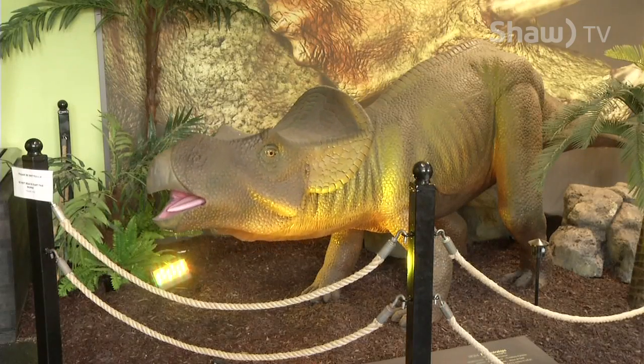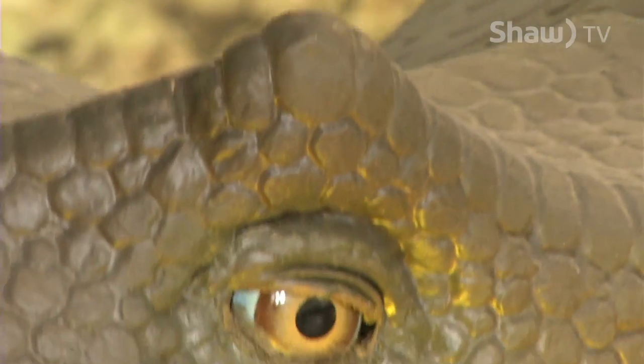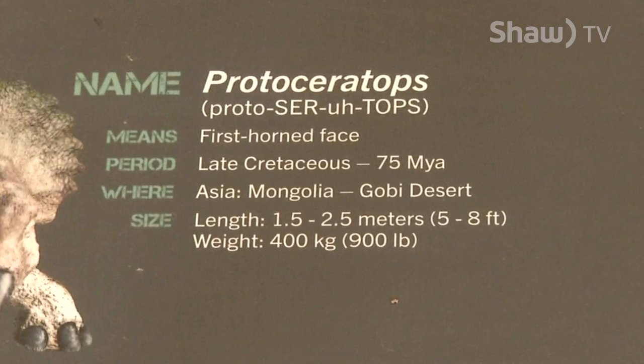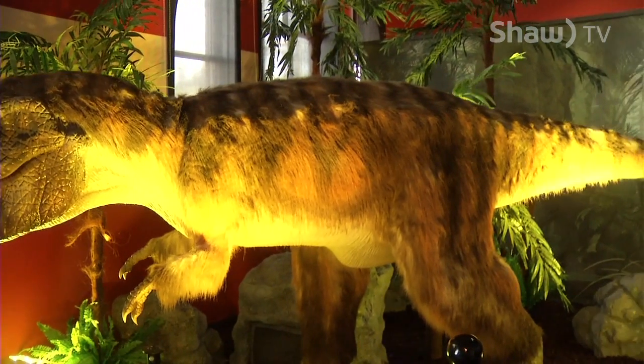So far, the feedback on Dinosaurs on Earth has been overwhelmingly positive. People have just really enjoyed it. It's been fun to see visitors interacting with it, certainly children particularly. Young kids are really liking it. It's just fun to see that look when they first get in and a dinosaur responds to them and starts moving. It's sort of a delighted surprise — it's a really fun experience to watch.